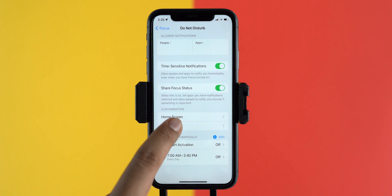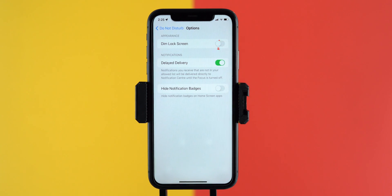There are options to dim the lock screen, which helps you save battery life. Delayed delivery will keep all unwanted notifications on hold and deliver them when the focus mode is turned off. And we can also hide notification badges from apps to avoid distractions.